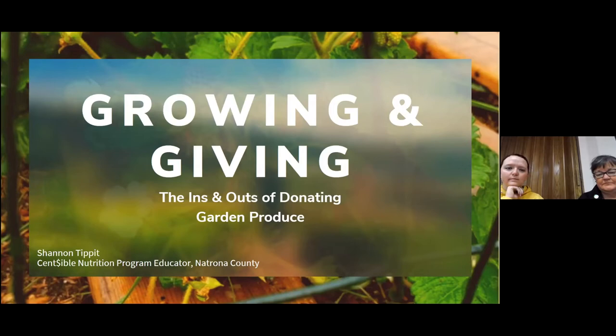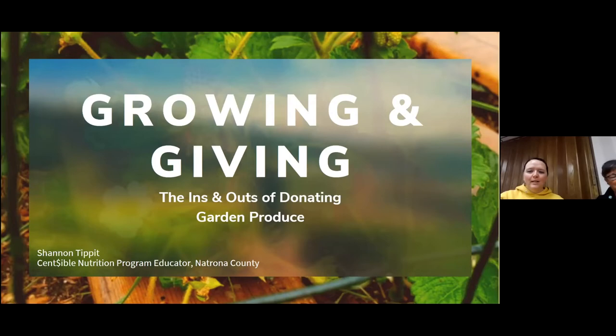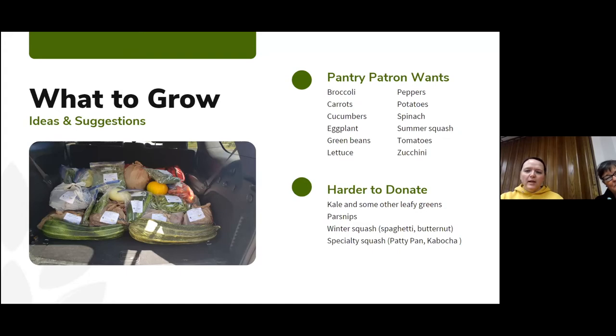Now that we're going to have all of these pollinators visiting our garden, we're going to have bumper crops this year. So Shannon's going to talk to us about how we can donate that extra produce safely. Can everybody see my slideshow? So first, I wanted to talk about if you don't have an idea of what to grow, here are some ideas, especially if you're planning on donating to anti-hunger organizations in your community. This varies from community to community — what is good here in Casper might not necessarily be good in Lusk, Cody, Cheyenne, or Laramie. So this is just very general.